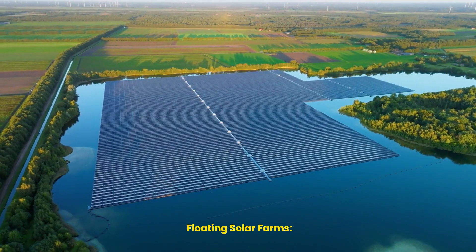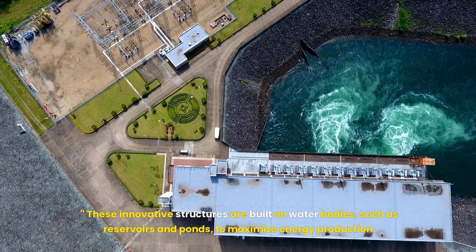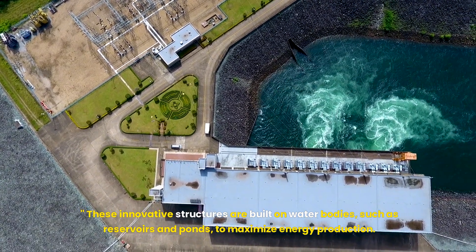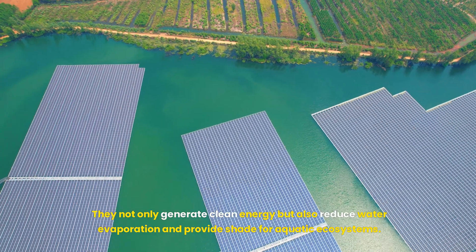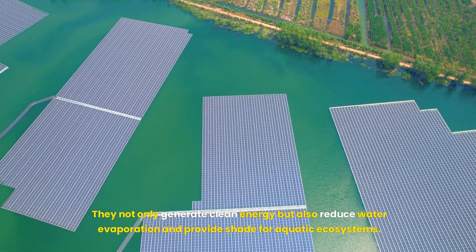Next, we look at floating solar farms. These innovative structures are built on water bodies, such as reservoirs and ponds, to maximize energy production. They not only generate clean energy but also reduce water evaporation and provide shade for aquatic ecosystems.